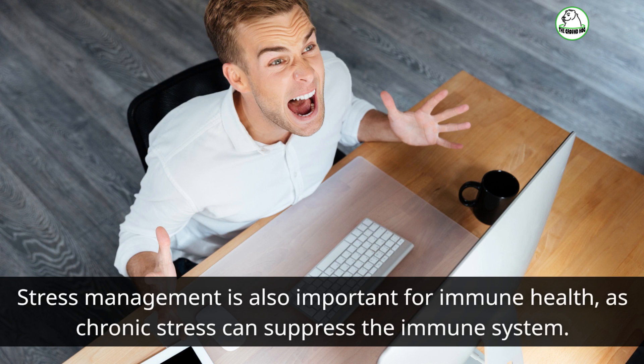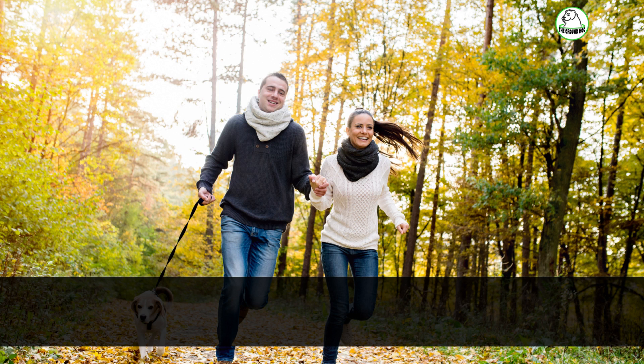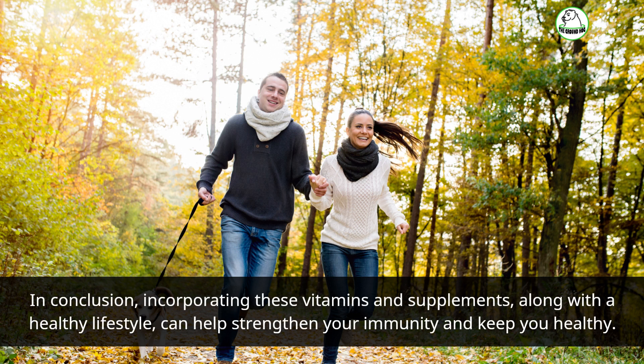Stress management is also important for immune health, as chronic stress can suppress the immune system. In conclusion, incorporating these vitamins and supplements, along with a healthy lifestyle, can help strengthen your immunity and keep you healthy.